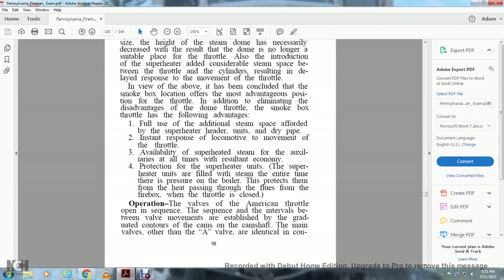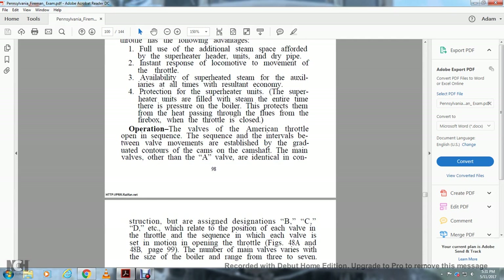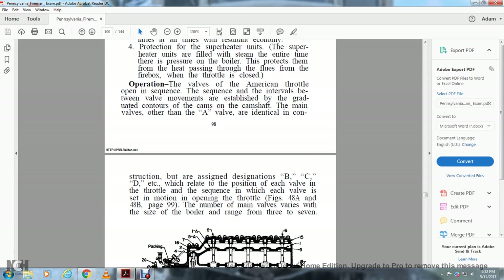Operation of the American Multiple Valve Throttle: The sequence and intervals between valve movements are established by the graduated contours of the cams on the camshaft. The main valves, other than the A valve, are identical in construction but are designated B, C, D, etc., relating to the position of each valve on the throttle and the sequence in which each valve is set in motion on opening of the throttle (Figures 48A and 48B, page 99). The number of main valves varies by size of boiler, ranging from 3 to 7.